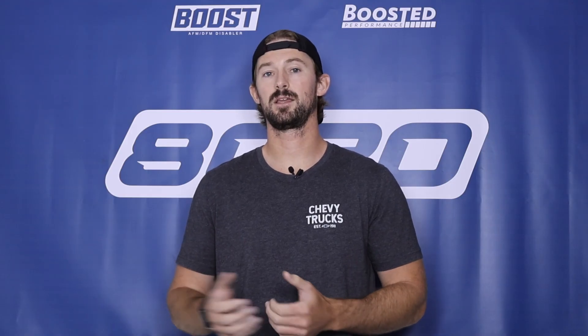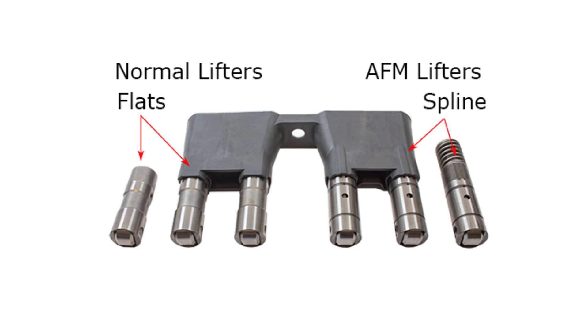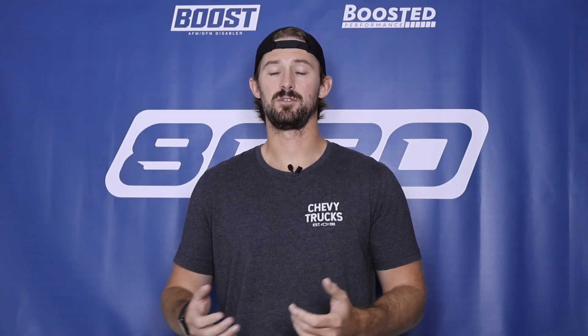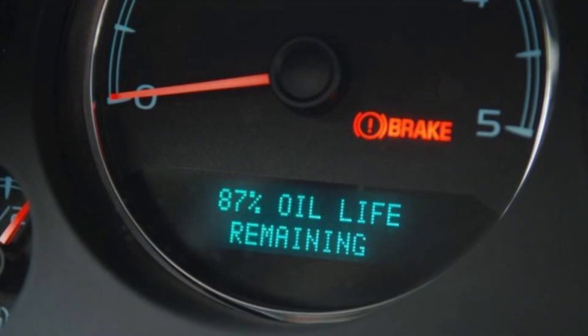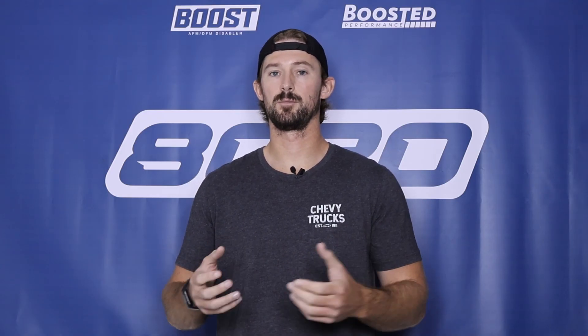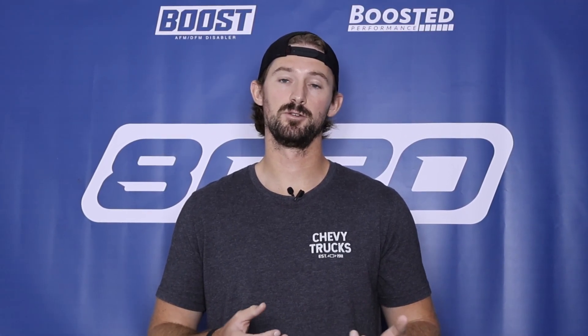So let's talk about the problems these systems create. First off, and most notably, it can lead to lifter failure. These systems use very specialized lifters, and because the lifters are predominantly what control the cylinders being turned on and off, the lifters themselves are being cycled, which ultimately eventually leads to lifter failure. In addition to lifter failure, it's also common to have catastrophic engine failure, predominantly caused because the DFM technology increases oil usage. GM has their intelligent oil life monitoring that can let you go 7,500 plus miles without an oil change. When we take these extended oil change intervals and factor in extra oil use, it's very common to lead to oil starvation — which is one of the common causes of catastrophic engine failure, especially on these newer vehicles with DFM.